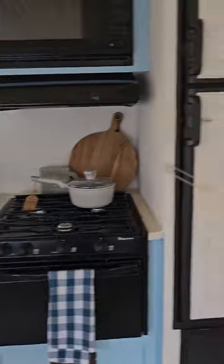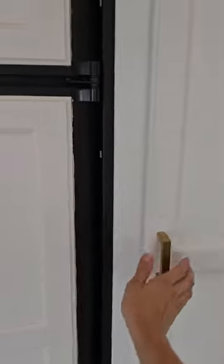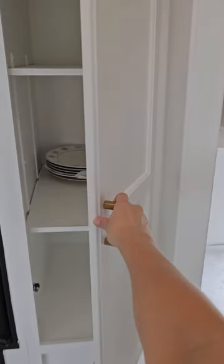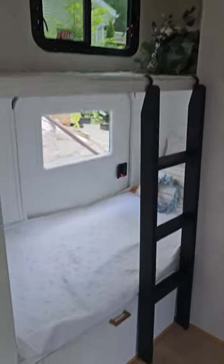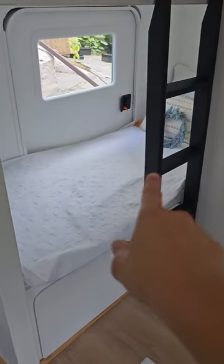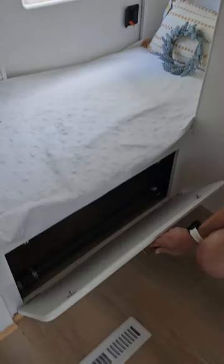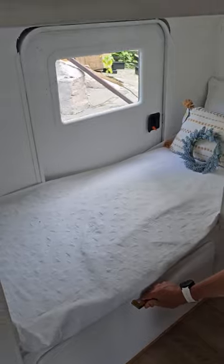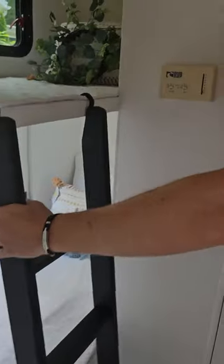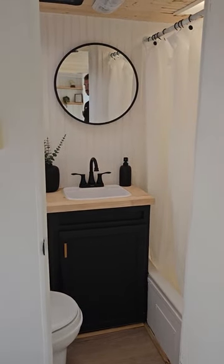Coming back to the kitchen — this is the fridge and freezer, and there's another small pantry here. Then we have the bunk beds. The ladder is removable, and the bottom bunk opens up for even more storage — it's actually quite a lot. This is the heating system, and there's also AC and heat in the bathroom area.